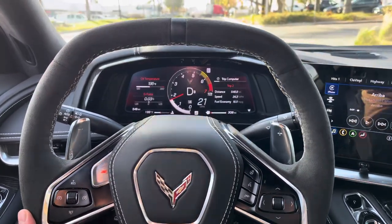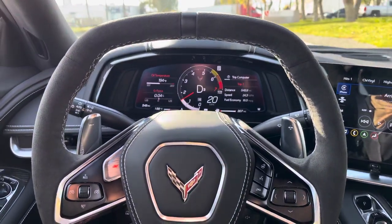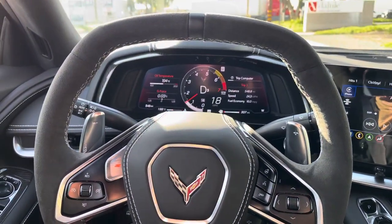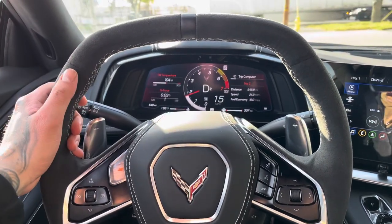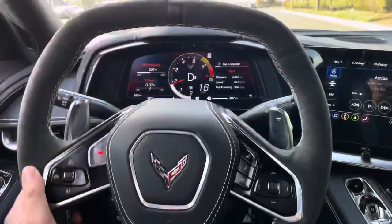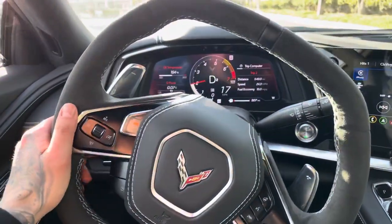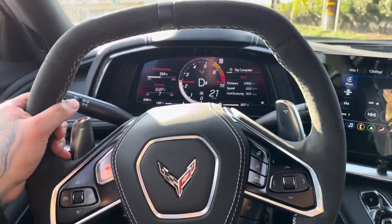What's up guys. I just filled up my whole tank with ARCO 91. This is the first time I've ever put ARCO in this car — I've only filled it up twice. The first time I put Chevron, and this time I'm putting ARCO in. I just hit the 500-mile break-in period.